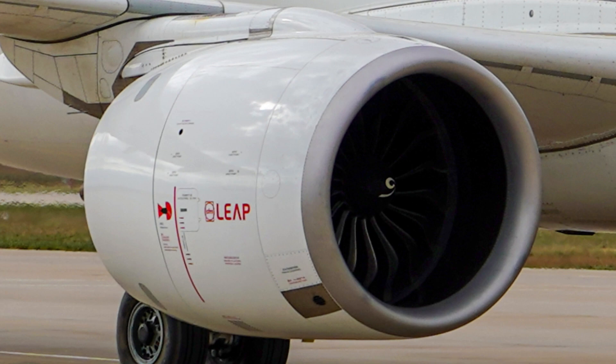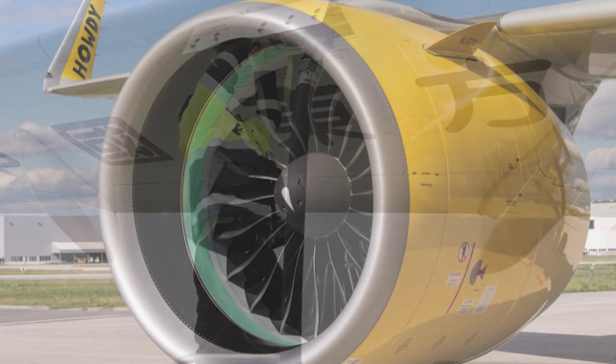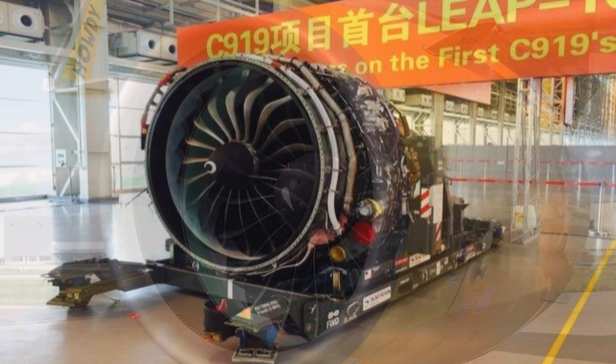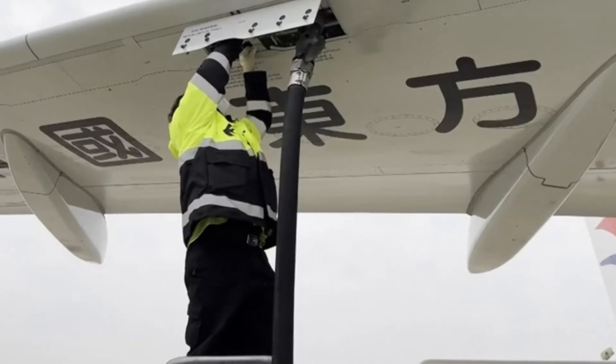Both aircraft use CFM Leap engines, the latest generation of high-bypass turbofans. But here's the key difference: the A320neo uses the Leap 1A, while the C919 uses the Leap 1C — similar core, but with a Chinese-developed nacelle and thrust reverser system.